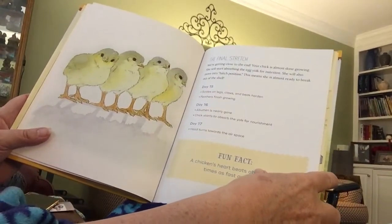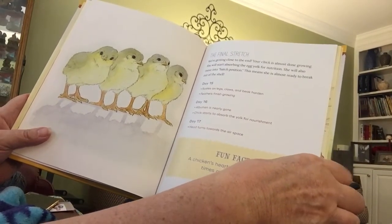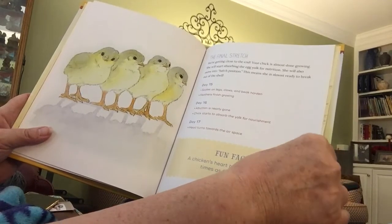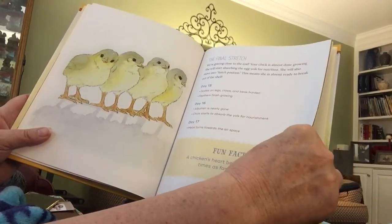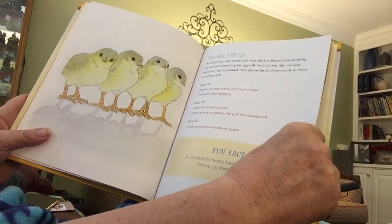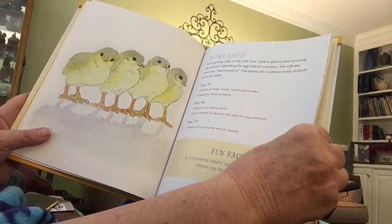And then we get to days 15, 16, and 17 — the final stretch. Your chick is almost done growing. She will start absorbing the egg for nutrition. She will also move into hatch position, which means she is almost ready to break out of the shell.